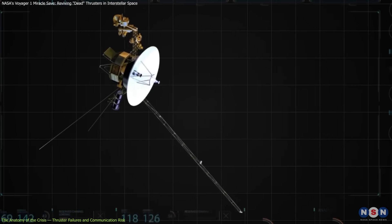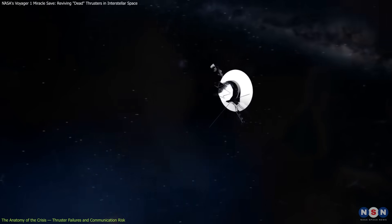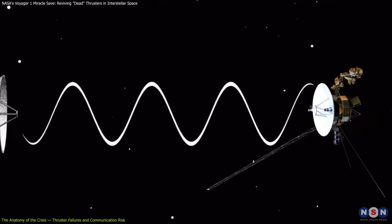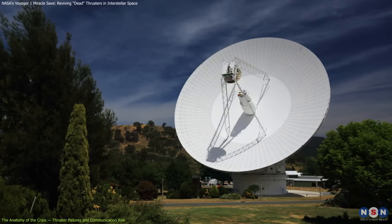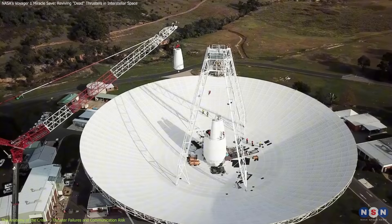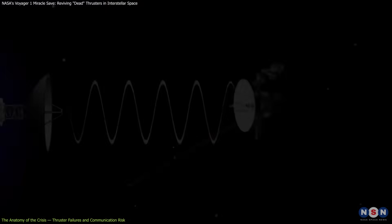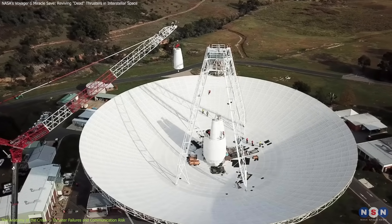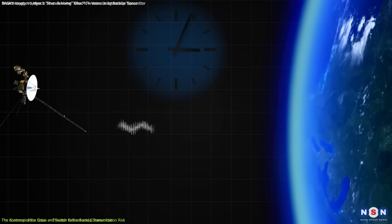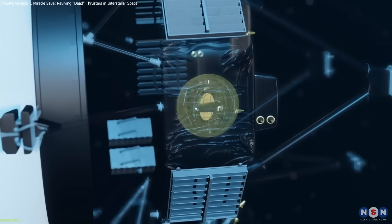This problem was compounded by a looming communications pause. From May 4th, 2025, to February 2026, the only Earth-based antenna capable of sending commands to Voyager — Deep Space Station 43, DSS-43, in Canberra, Australia — was scheduled for months of upgrades. Unlike other parts of NASA's Deep Space Network, DSS-43 is uniquely equipped with the power needed to reach Voyager. Its temporary unavailability left NASA with an urgent deadline. If the backup thrusters failed during that period, Voyager would go silent, and no command could reach it in time. The engineering team had no choice but to attempt something previously deemed impossible: reactivating the dead primary thrusters.